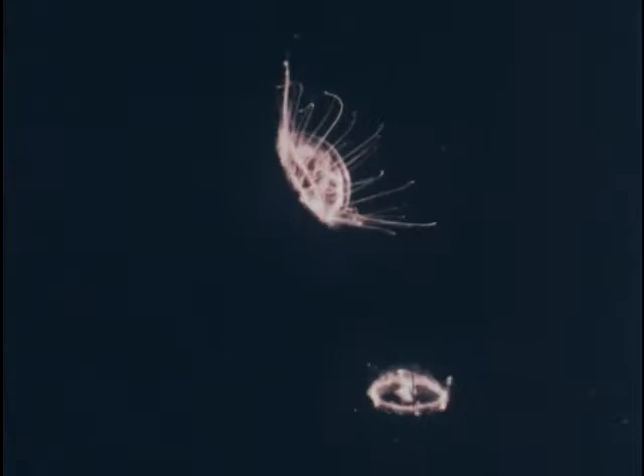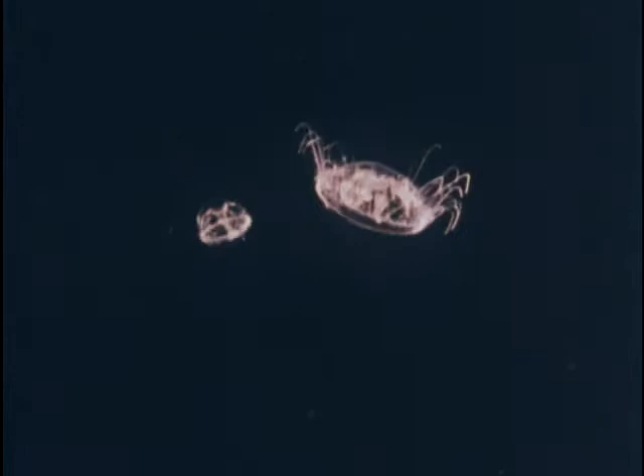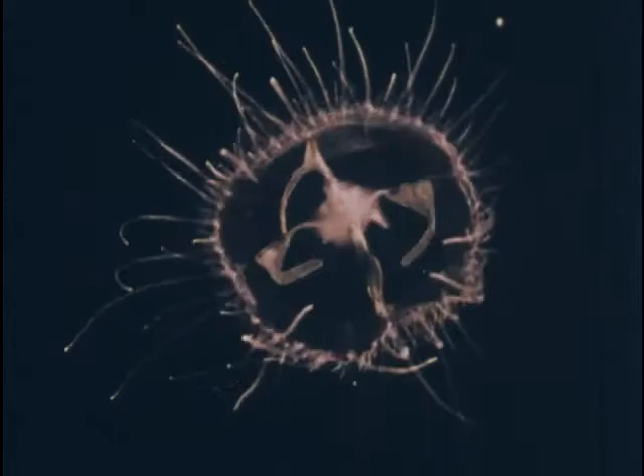Freshwater jellyfish are dioecious — that is, each individual is either male or female. The sexes are separate. Four large sac-like gonads are suspended from the four radial canals.